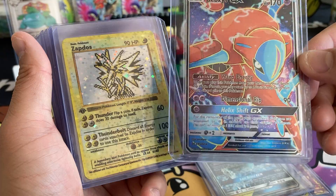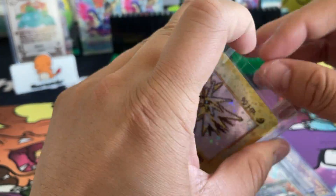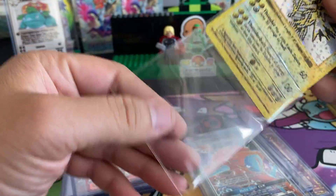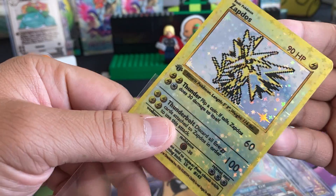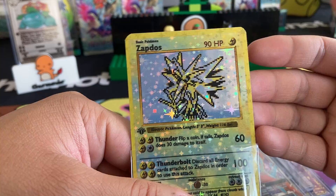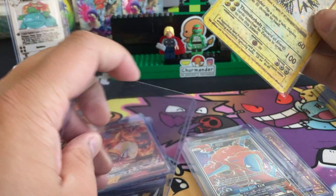Deoxys GX. I love this Zapdos — I gotta take it out of this top loader. This Zapdos is so sparkly. I'm in love with this card. The old-school Zapdos Gen 1 design, 1st edition. Super cool.